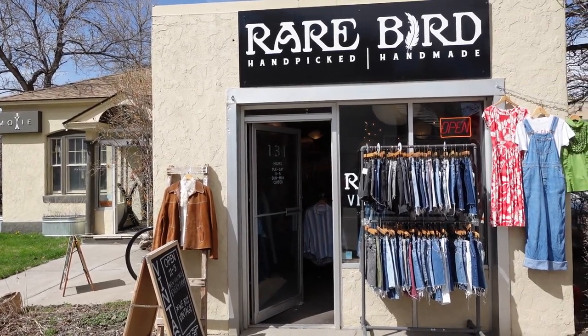Now we are headed over to Rare Bird Vintage. It's a five-minute drive, right off the main street downtown. It's only open for an hour and a half more, so let's get over there.